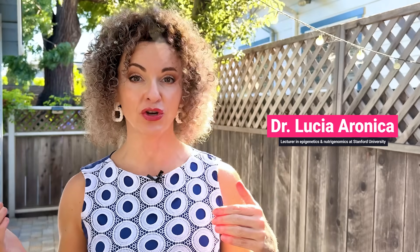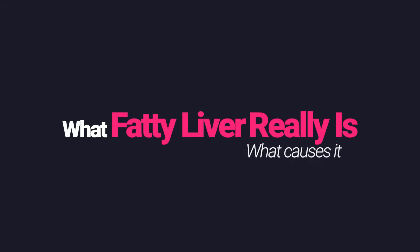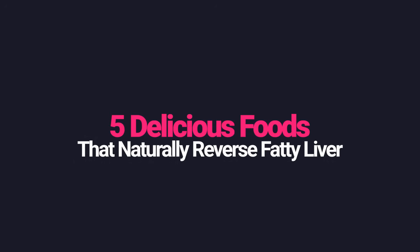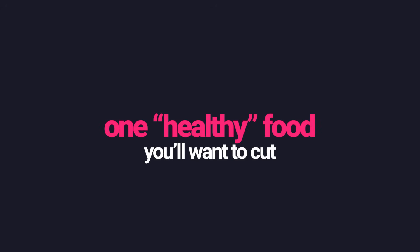I am Dr. Lucia Aronica, lecturer in epigenetics and nutrigenomics at Stanford University. In this video, we'll cover three things: first, what fatty liver really is, what causes it and how to know if you might have it; second, how to outsmart the official advice and why the standard approach keeps most people stuck; third, the five delicious underrated foods I recommend to reverse fatty liver naturally, plus a bonus tip at the end revealing one healthy food you'll want to cut out.